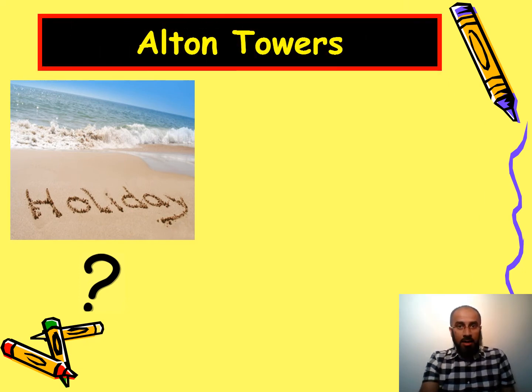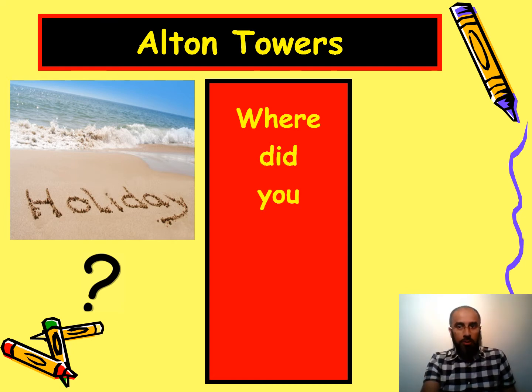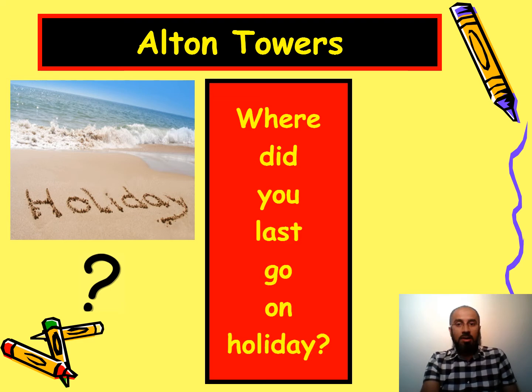There's another question mark related to holiday, but this time the answer is a place — Alton Towers. Because the answer is a place, your question word is 'where' and it's past tense: where did you last go on holiday? Very good — where did you last go on holiday?